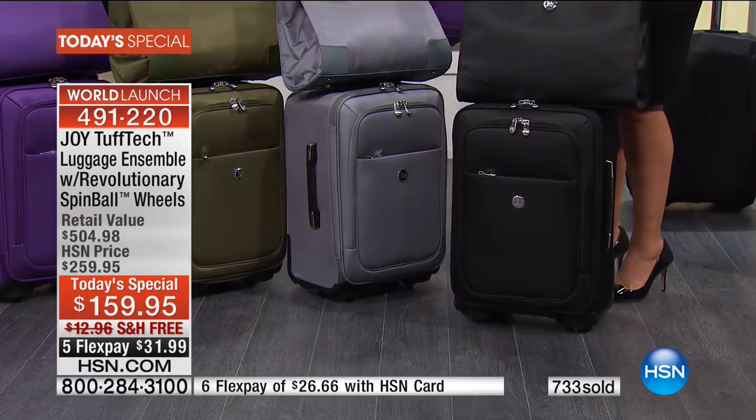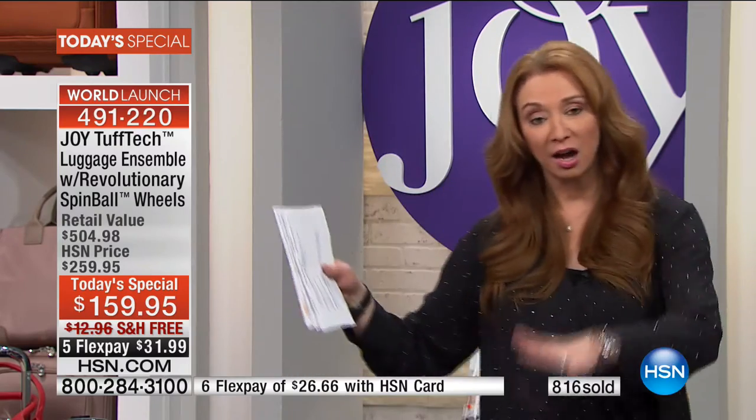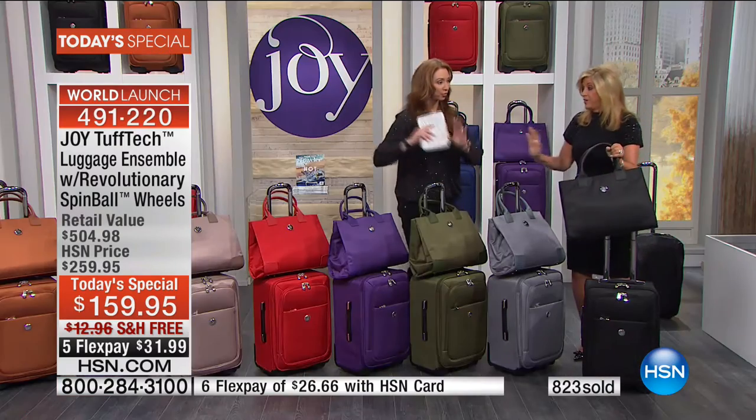The quantities that we have - I promise I'm trying to settle down - we only have enough to maybe make it through midday. The quantities that Joy and I have for tonight are what Joy and I normally sell in one show, in one airing. So just pick your color - olive, purple, and taupe will be the first to go.